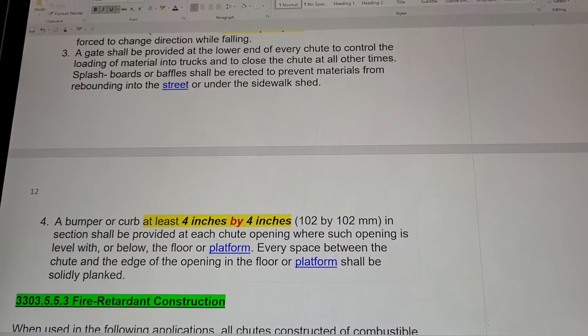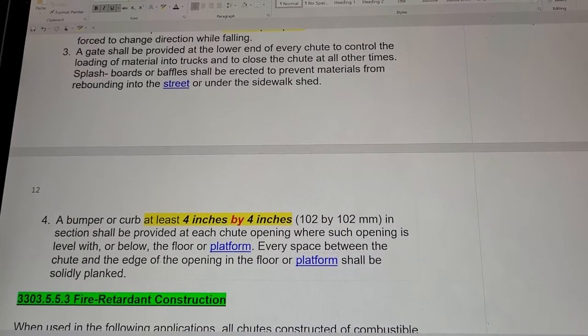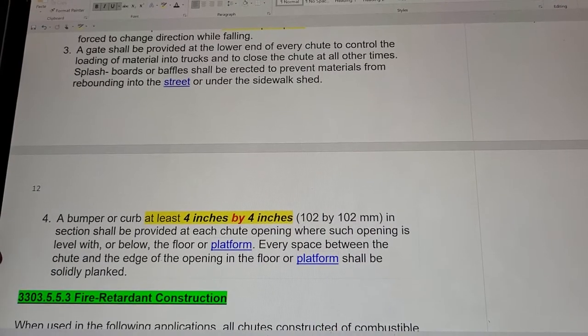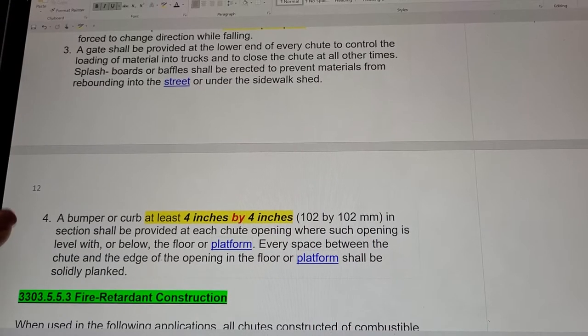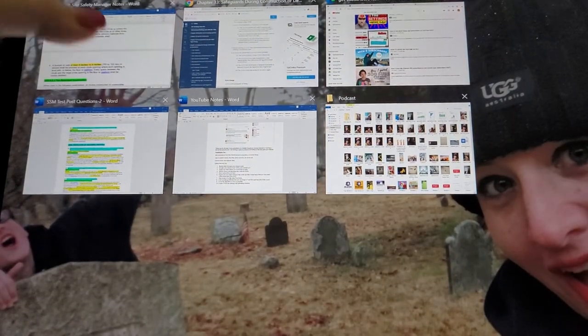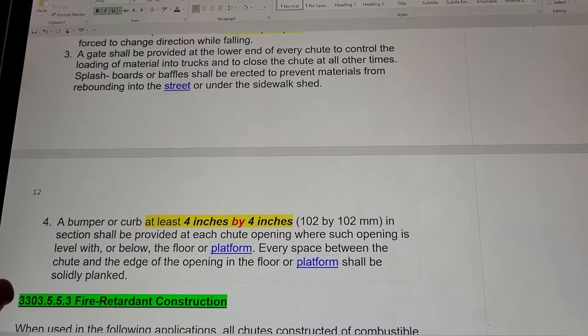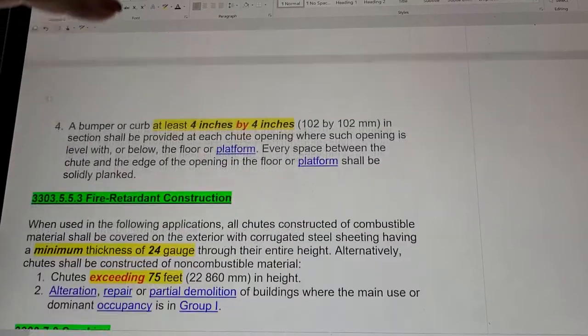A bumper or curb at least 4 inches by 4 inches in section shall be provided at each chute opening where such opening is level with or below the floor or platform. Every space between the chute and the edge of the opening of the floor or platform shall be solidly planked.